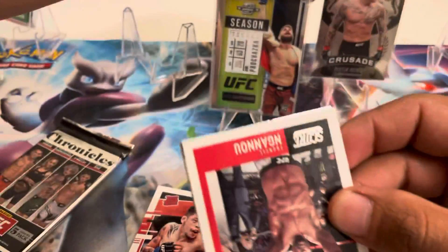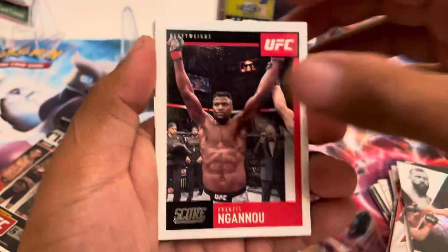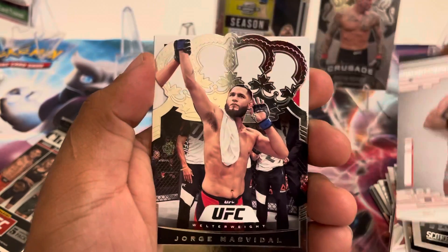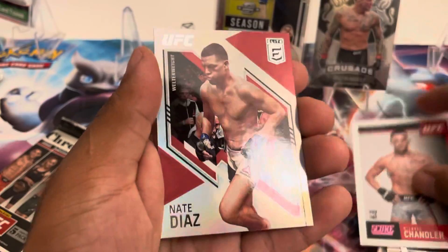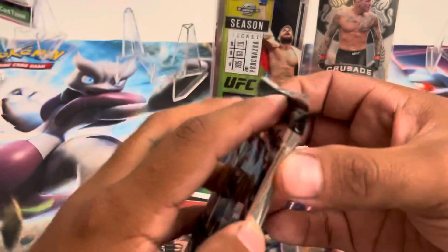This is our second to last pack and we haven't pulled one Kamzat. You got a lot of McGregor. Jorge Masvidal, Michael Chandler rookie card, Nate Diaz. I've gotten packs before without pulling one of those guys. Without pulling one Jiri either.